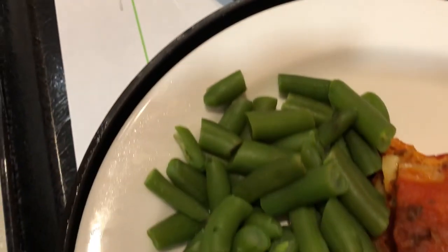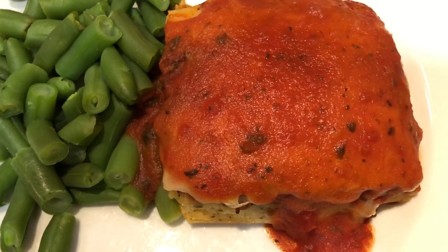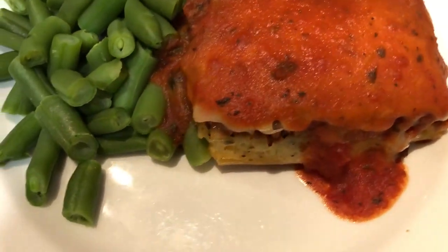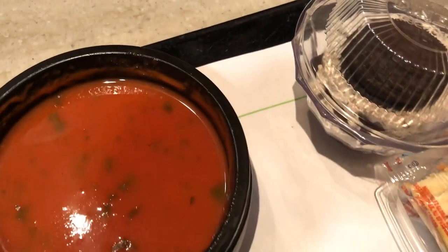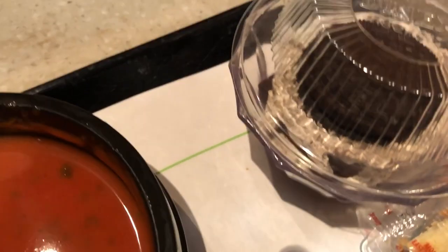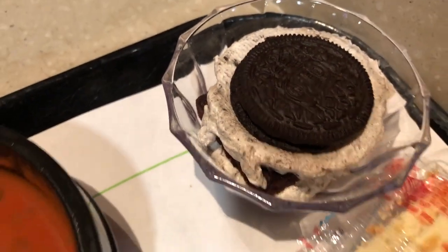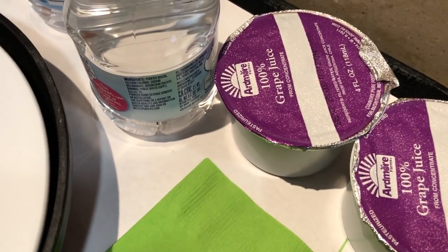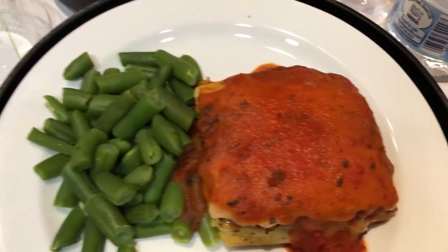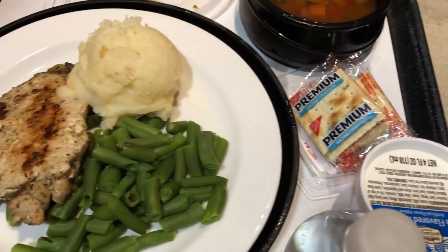I also got some steamed green beans. I had the meat lasagna the day before and it was really good, so I got it again — it was delish. For my dessert I got an Oreo parfait, some crackers for my soup, some water, and some grape juice. Not too shabby for a hospital dinner!